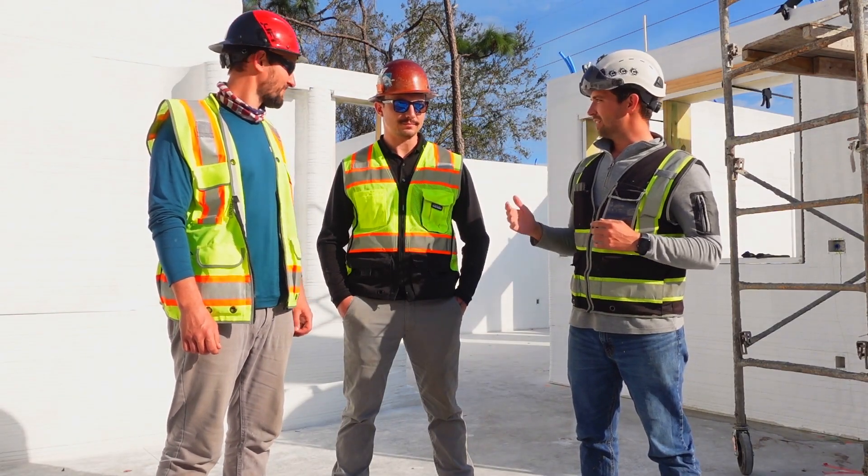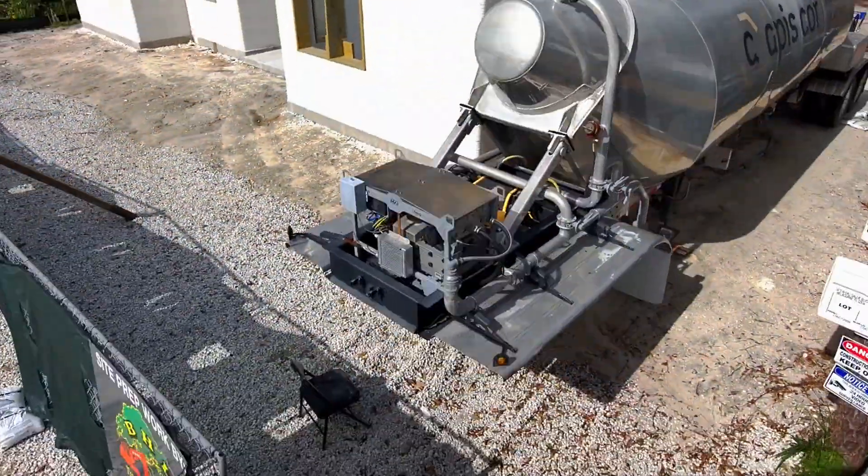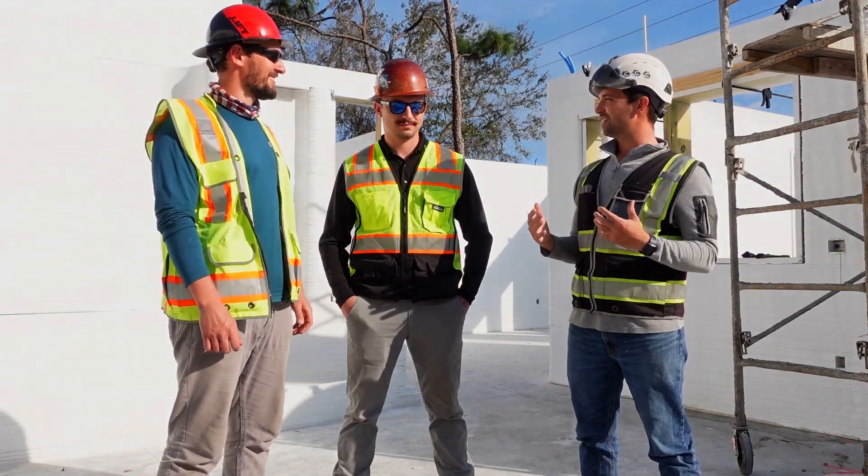I'm here today with Ben Gronke and Josh McCarthy. Ben Gronke here with Leo's Concrete and Josh McCarthy with Good Boy General Contracting — he's our general contractor on this project. It's great to have you here today.